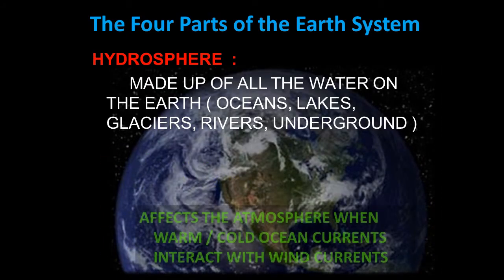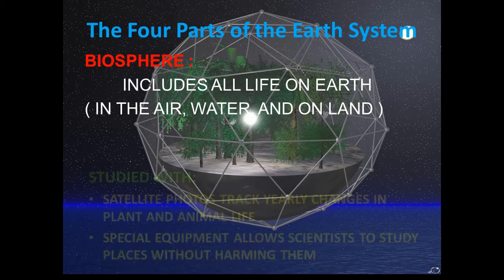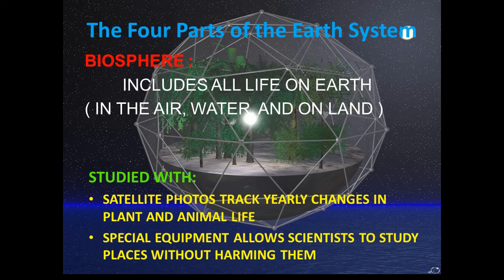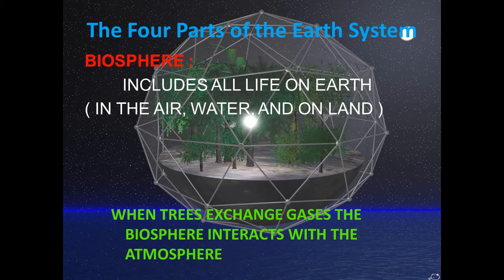The hydrosphere affects the atmosphere when warm and cold ocean currents interact with wind currents. The biosphere includes all life on Earth — in the air, water, and on land. When we study the biosphere, we use satellite photos and special equipment to avoid harm. When trees exchange gases, the biosphere interacts with the atmosphere.